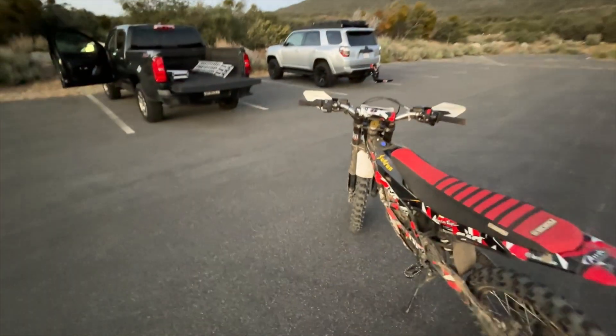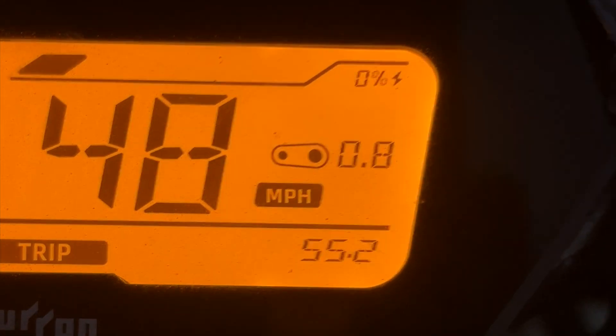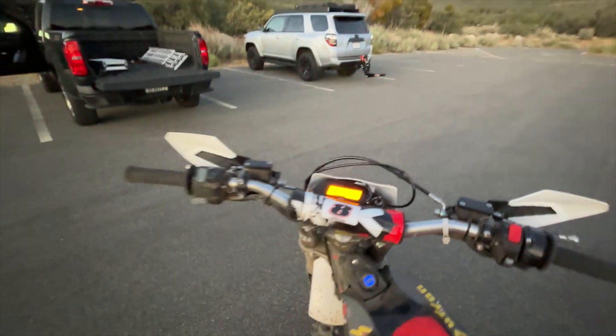Made it back to the truck. Zero frickin' percent. 55.2 miles — but it's probably like 50 on the corrected mileage. Crazy ride. Game over.